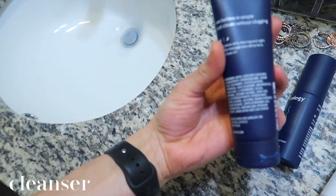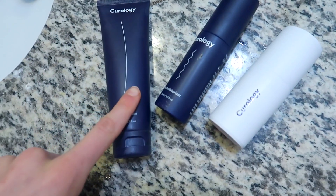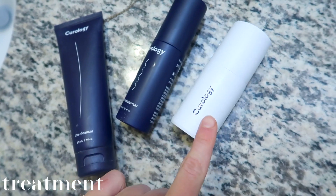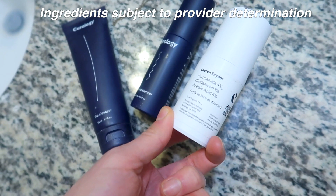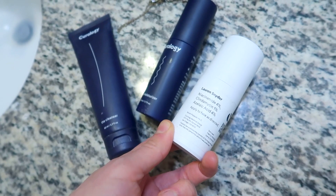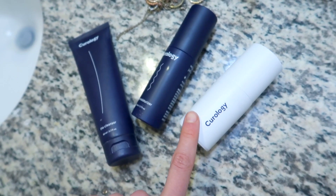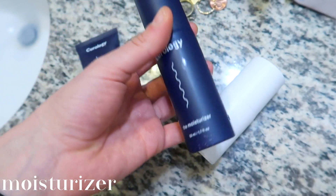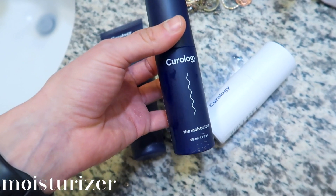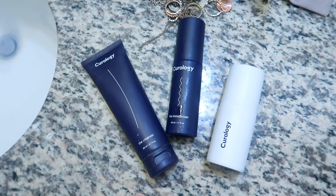I absolutely love this cleanser. I just put it on my little cleansing brush and cleanse away. I use it both morning and night — it's super gentle and super soft. Then after my cleanser I move into the treatment, which is the one really catered towards me with all the specific ingredients on the back. As I mentioned, all these ingredients are going to help treat the hyperpigmentation, skin texture, and reduce any breakouts. I really don't get any breakouts anymore; it's mostly treating my scarring. Then of course I moisturize, and this is just the Curology moisturizer — I use it night and morning.